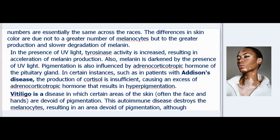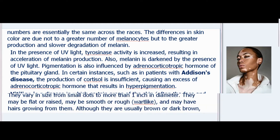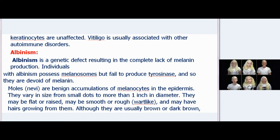Pigmentation is also influenced by adrenocorticotropic hormone of the pituitary gland. In certain instances, such as in patients with Addison's disease, the production of cortisol is insufficient, causing an excess of adrenocorticotropic hormone that results in hyperpigmentation. Vitiligo is a disease in which certain areas of the skin, often the face and hands, are devoid of pigmentation. This autoimmune disease destroys the melanocytes, resulting in an area devoid of pigmentation, although keratinocytes are unaffected. Vitiligo is usually associated with other autoimmune disorders.